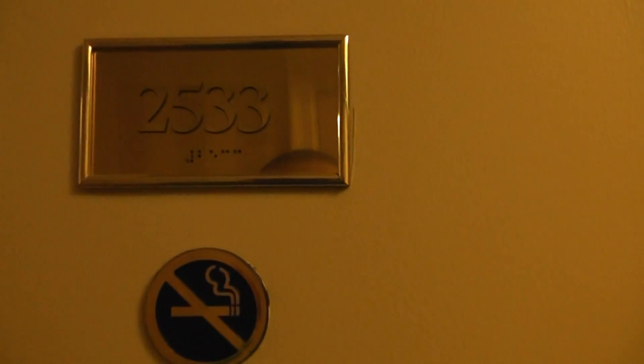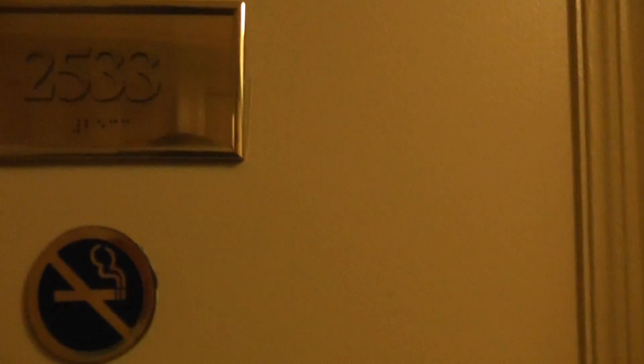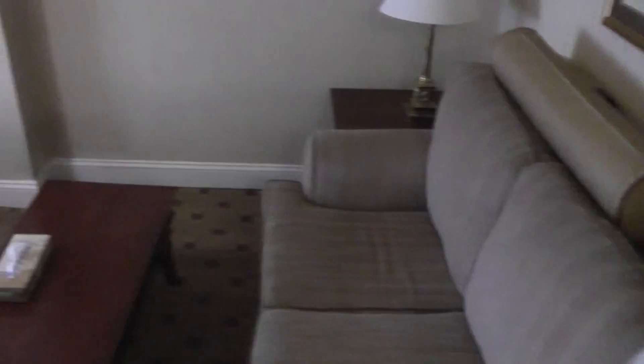This is room 2533 at the Wellington Hotel on 7th Avenue. First, come in a small hallway, just a tiny bit. Come in, just a little sofa with a table.